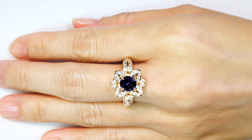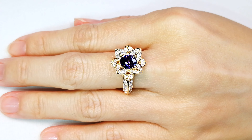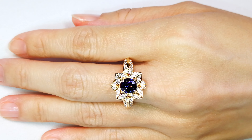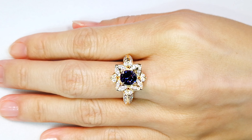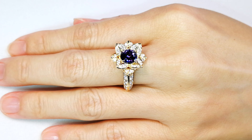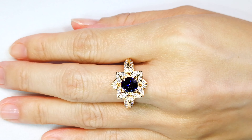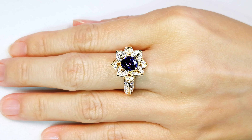Ladies and gentlemen, 2.15 carat top gem quality. I gave it to Kat — it weighed 3.3 carats, a bit heavy on the bottom. Kat fixed that; she cut away all that excess weight to bring out excellent fire and dispersion, and bring out that top vibrant purple color as well.